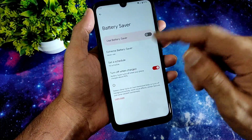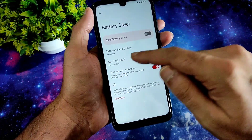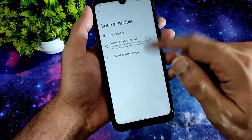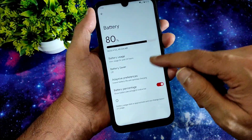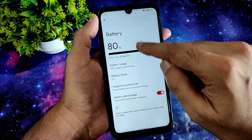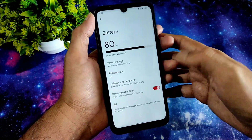You get battery saver options including extreme battery saver, and you can schedule it by time. Some features are also based on percentage. Battery life is working fine — no abnormal battery usage as you can see.